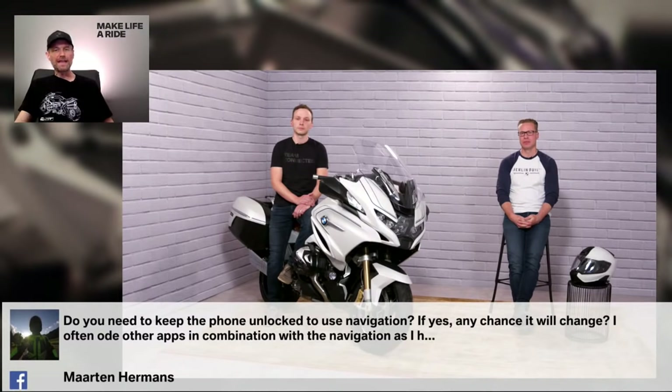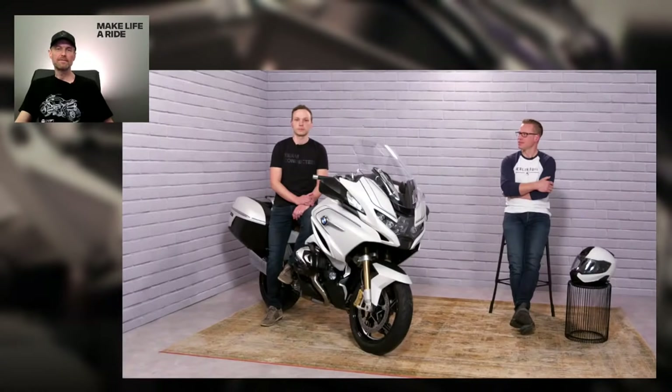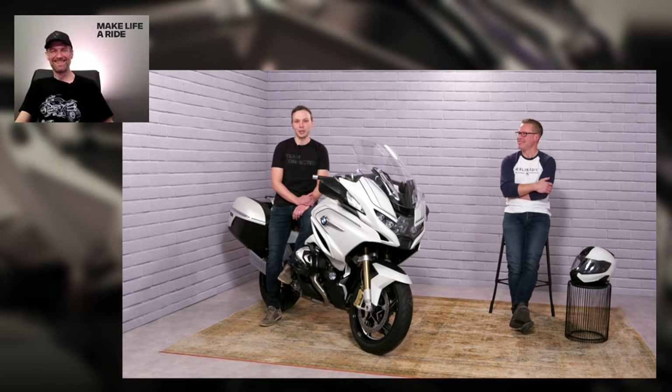From Martin Hermans: do you need to keep the phone unlocked to use navigation? If yes, any chance it will change? On Android, we did manage that — you can keep your phone locked and we activate the display. Since we are projecting the map, we need some kind of active display on the smartphone. On iOS, we're still working on it — it's kind of more difficult. Regarding what maps they're based on — not Google Maps. We use TomTom, one of the map solutions that has lots of different motorcycle experience, and we put that experience into our app.